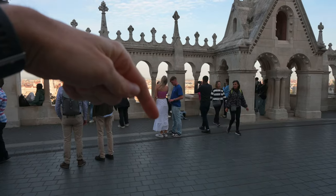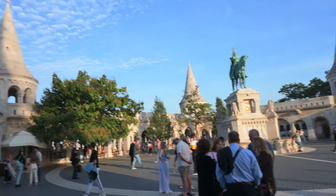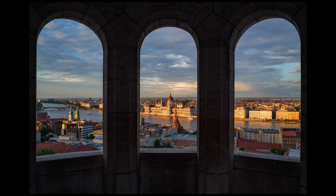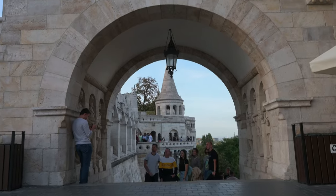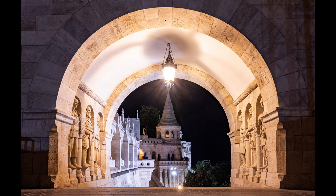Some of my favorite shots from here: if you stand over here you can have the parliament between those arches. My other favorite spot is if you go up into this tower and you can again have the parliament between those windows. You can also have the opposing bastion under the arches and align with that lantern.